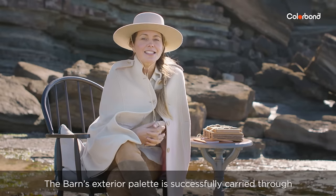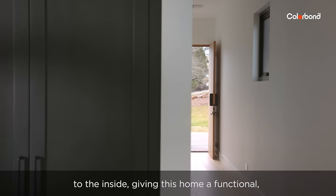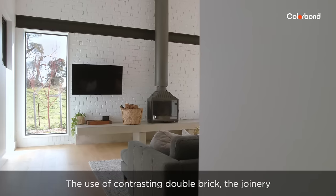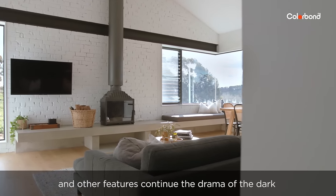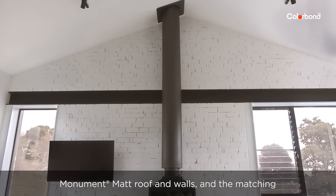The barn's exterior palette is successfully carried through to the inside, giving this home a functional yet soft and warm feel. The use of contrasting double brick, the joinery and other features continue the drama of the dark Monument matte roof and walls.